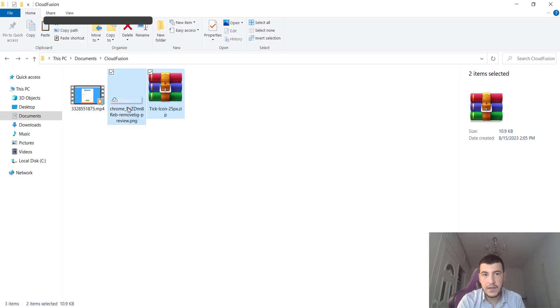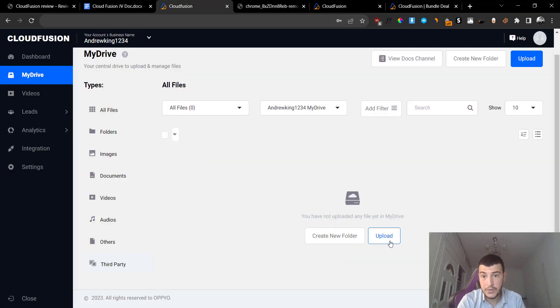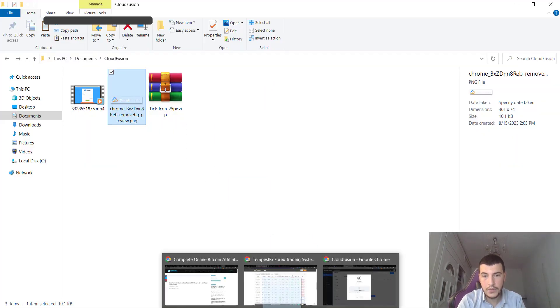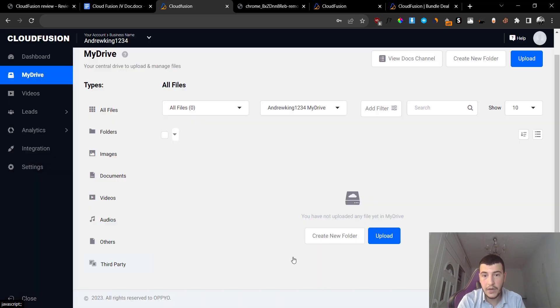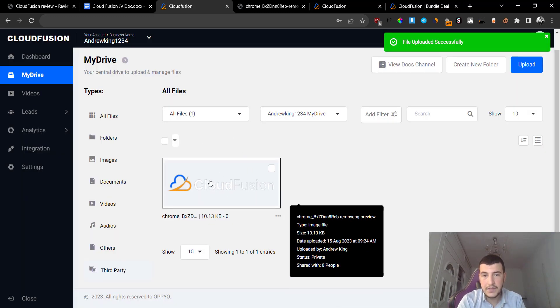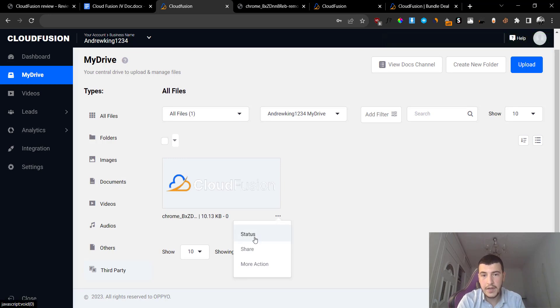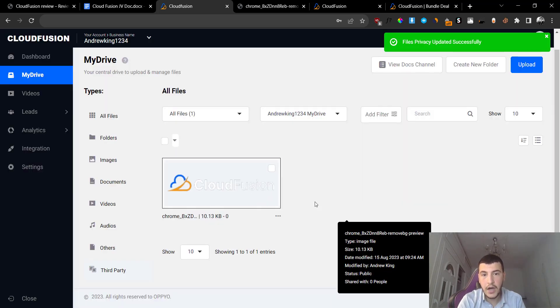Let me see if they have the drag-and-drop option - no, they do not have drag and drop. So I'm going to click on upload, browse for the file, and the file has uploaded successfully. Now if I click on done, you'll be able to see that I have successfully uploaded my file to their cloud platform. If I click on the three dots and click on status, I can make this private or I can even make it public and share it with my friends.